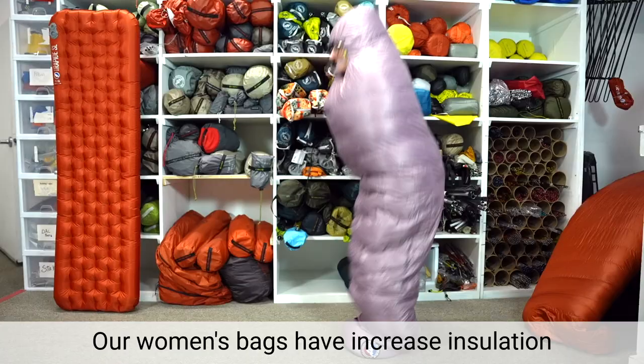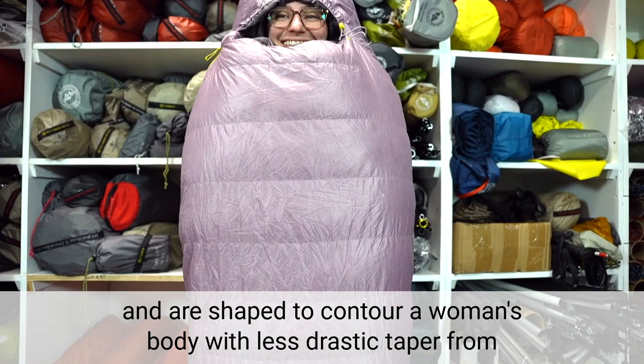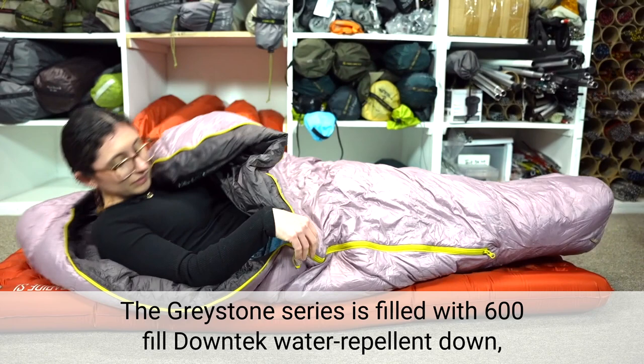Our women's bags have increased insulation and are shaped to contour a woman's body with less drastic taper from shoulders to feet, creating more warmth where it counts.